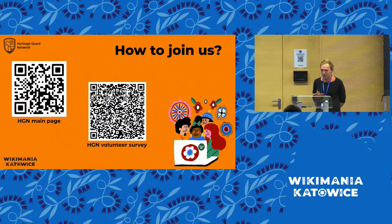Thanks — I hope that gave some overview of what we are currently doing in the Heritage Guard Network. The final part is that we want to invite more people to join the network. We have many questions and few answers, but we think a lot of people here might have clever answers and might want to get involved. On the QR code to the left, you can see the main page of the Heritage Guard Network on MetaWiki, and we have a survey for volunteers who would like to join. Take the QR code to the right, fill in information about what you're interested in and how you want to engage, and we will reach out to you.